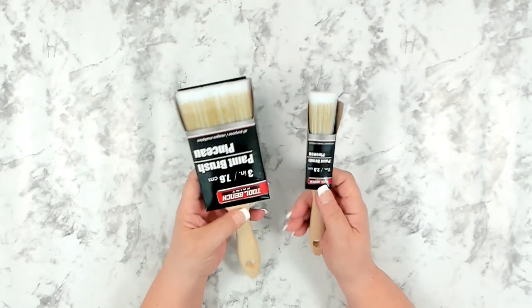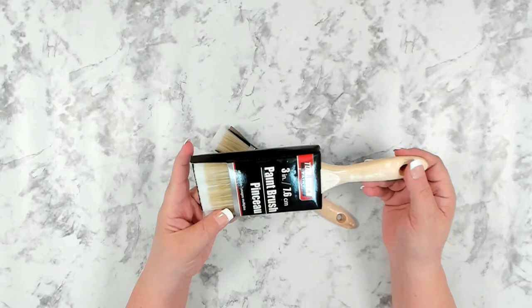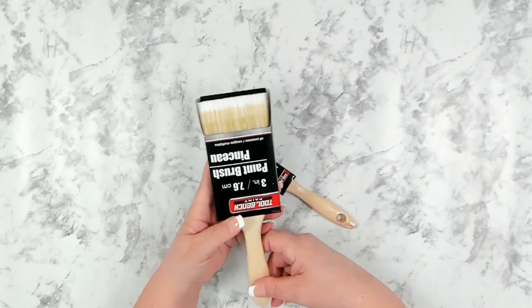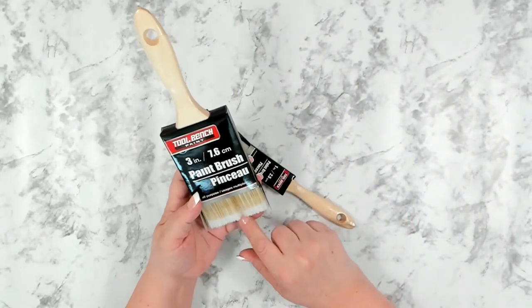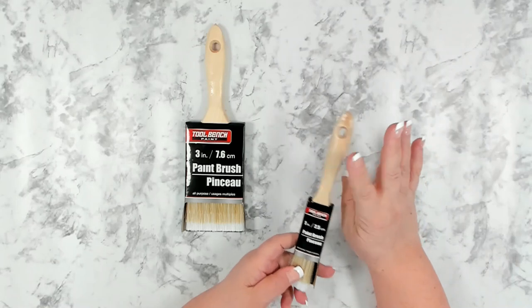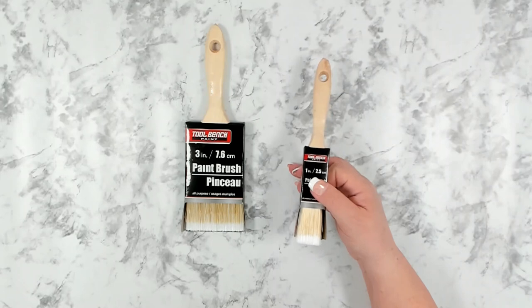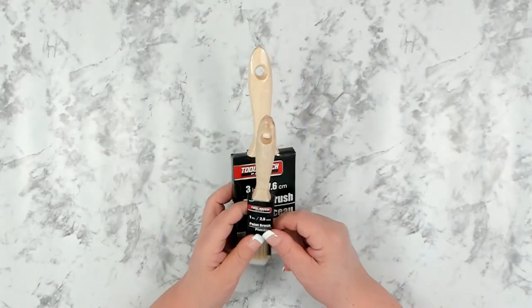Over in the hardware section, I picked up a couple more paint brushes. They normally carry this size but it rarely shows up in my store, and it's been a long time since I've seen it. I went ahead and picked up the three-inch model and the one-inch model — the one-inch is also hard to find. I picked up one of each since they were fully stocked.